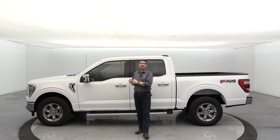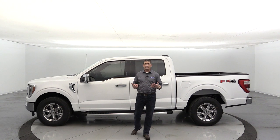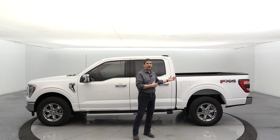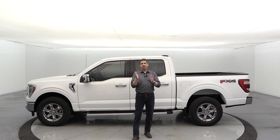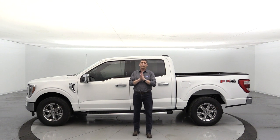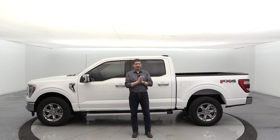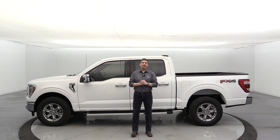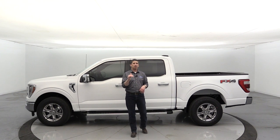The standard engine for the Lariat trim is the 2.7 Liter EcoBoost — standard on all two-wheel drives and on 4x4 configurations with the SuperCrew 5.5-foot bed and SuperCab 6.5-foot bed. You get close to 400 lb-ft of torque with the 2.7 Liter. The 5.0 Liter V8 is standard in your 4x4 long bed configurations — SuperCab 8-foot bed or SuperCrew 6.5-foot bed — and is also optional on two-wheel drive short-bed configurations.